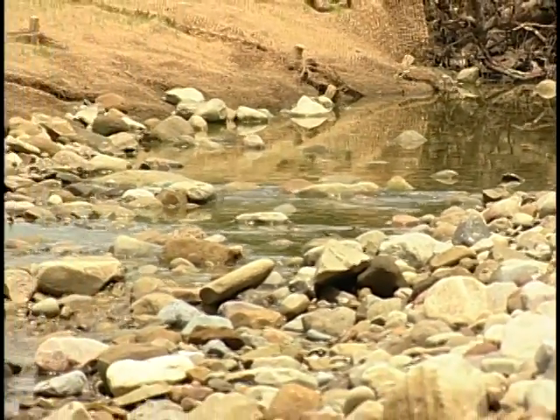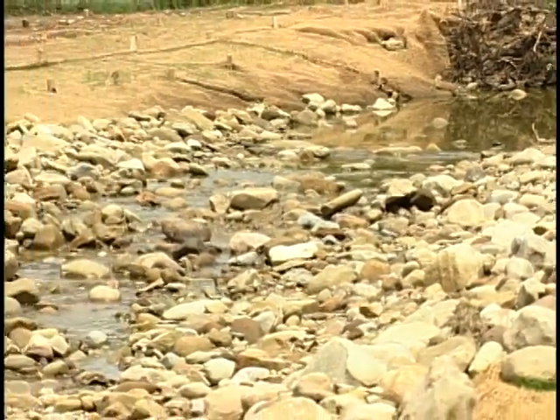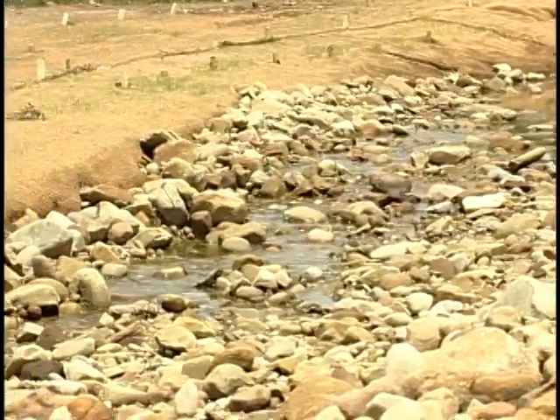The whole idea behind good stormwater management is to slow water down, let it filter into the landscape, and then slowly run off.